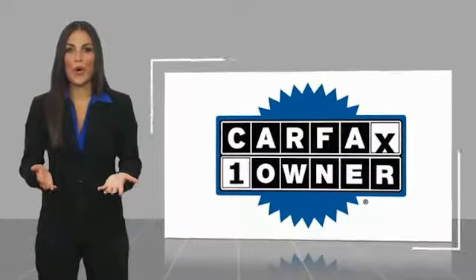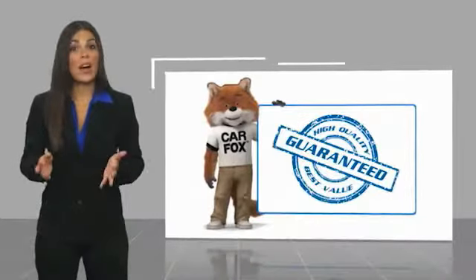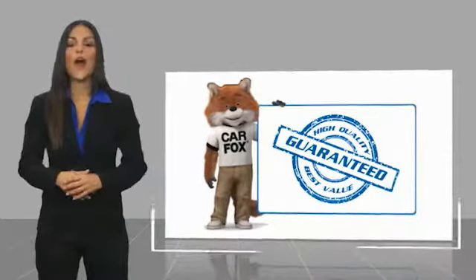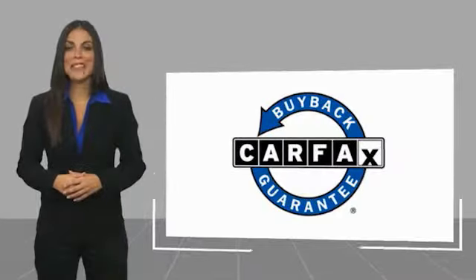This is a one-owner vehicle with a CARFAX Vehicle History Report. Be sure to find a complimentary copy of this report online or contact the dealership. This vehicle qualifies for the CARFAX buyback guarantee.